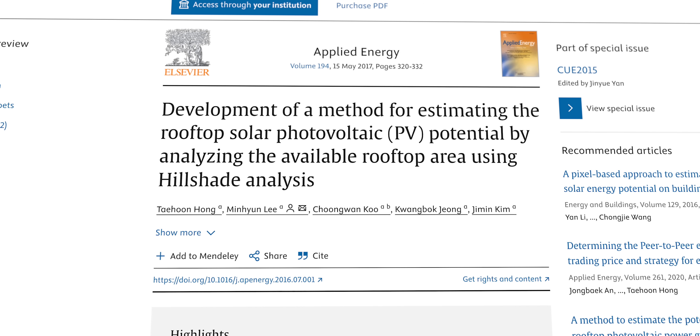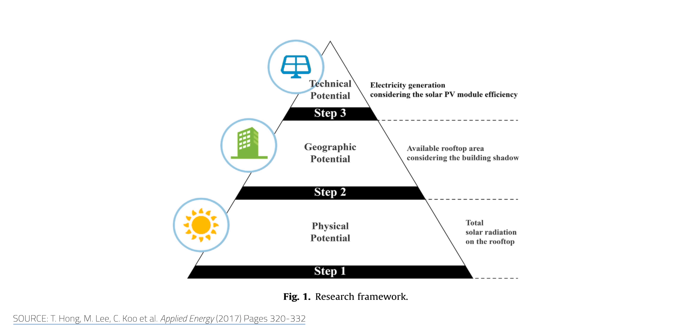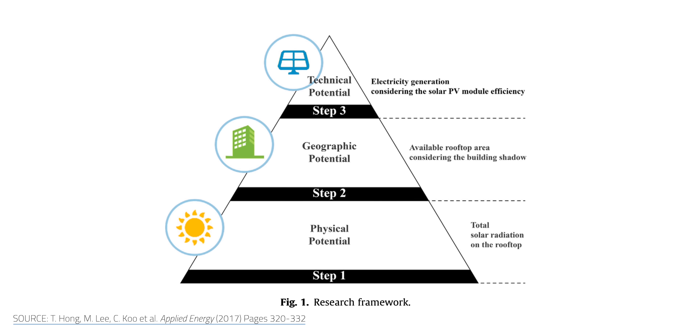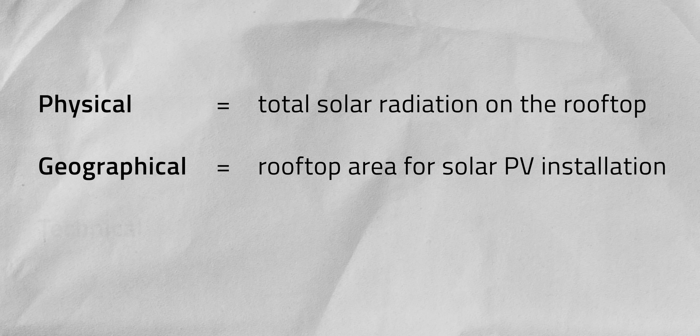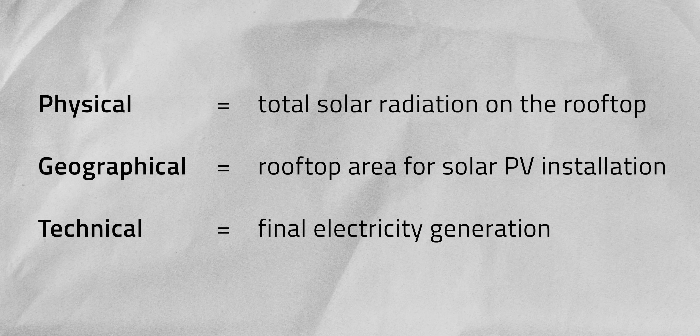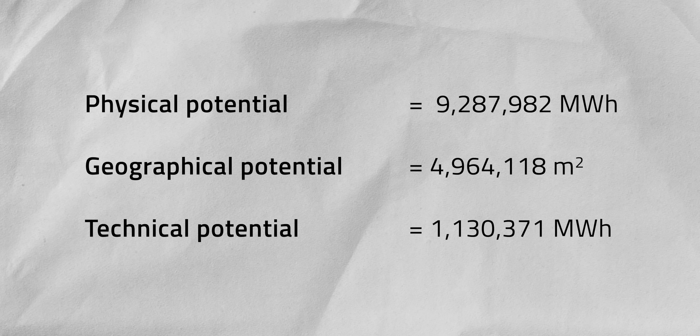For an example of how the differences between the potential and the possible shake out, we can look at a 2016 study published by researchers from Yonsei University in Seoul, Korea. The research team zeroed in on the capital's Gangnam district, and their analysis followed a three-step process of determining the area's physical, geographic, and technical potential. Physical refers to the total solar radiation of the rooftop, geographical equates to the available rooftop area for solar PV installations, and technical potential is the final electricity generation. The physical potential was about 9.2 million megawatt-hours, the geographical potential was about 4.9 million square meters, and the technical potential was about 1.1 million megawatt-hours. Note that the geographic potential is expressed in meters squared because it represents the average amount of rooftop area compatible with solar panels — so there's a big gap between the physical and technological potentials.